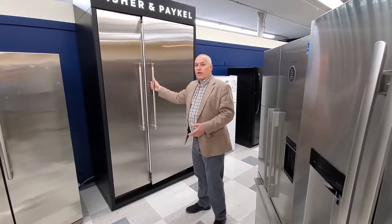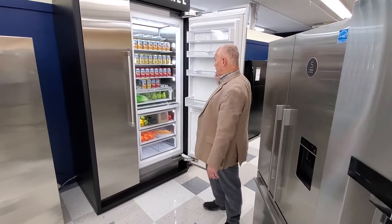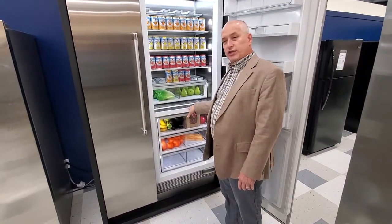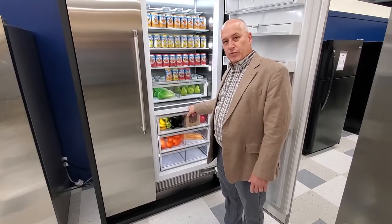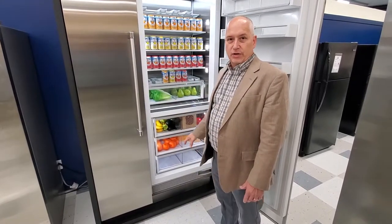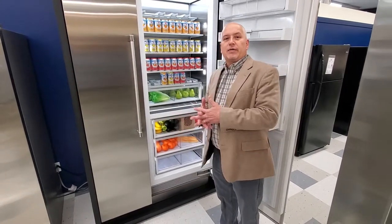Most refrigerators don't go down that low, but the Fisher & Paykel columns do, because we have a chill zone that takes us down anywhere between 29 to 32 degrees. So I could dedicate an entire section to chill.